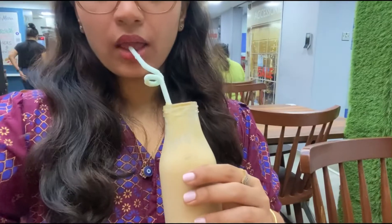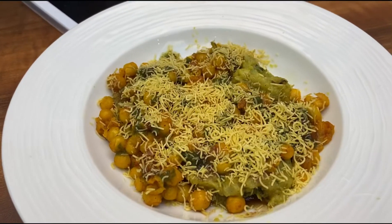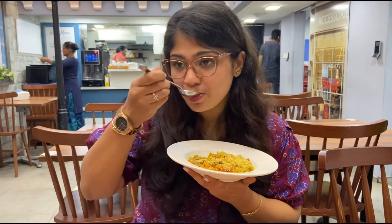I also tried their peanut butter milkshake, which was very delicious and chilled. They also have chaat on their menu, so I tried the ragda pattice.